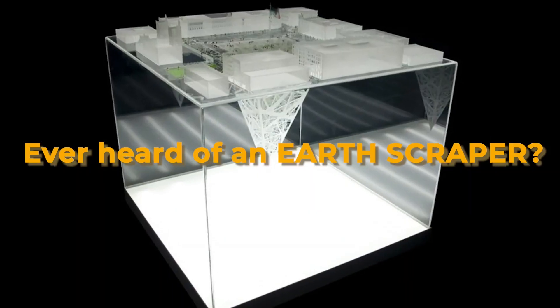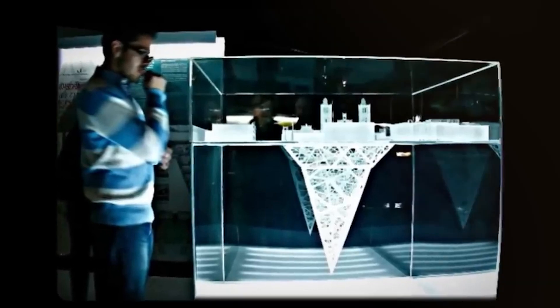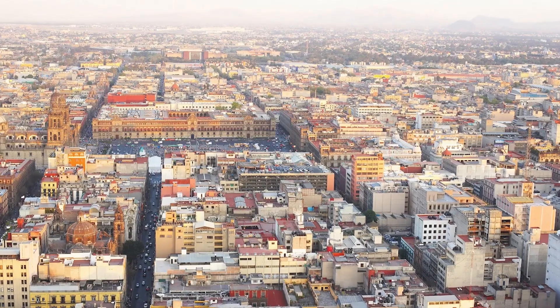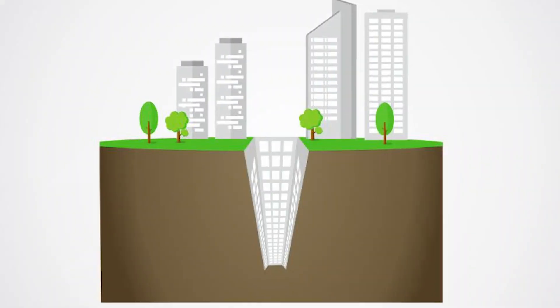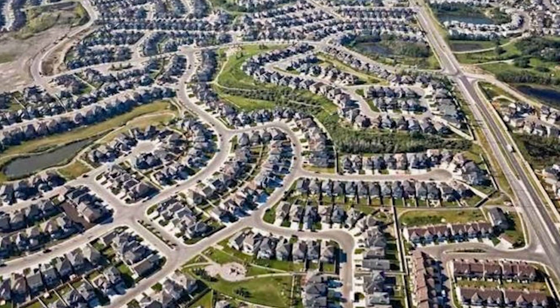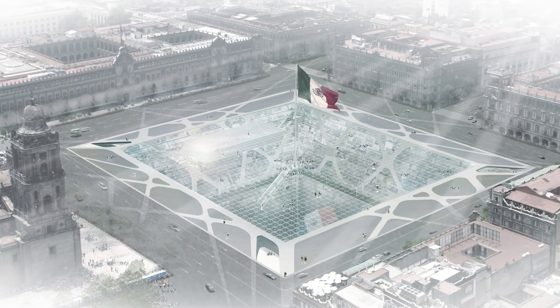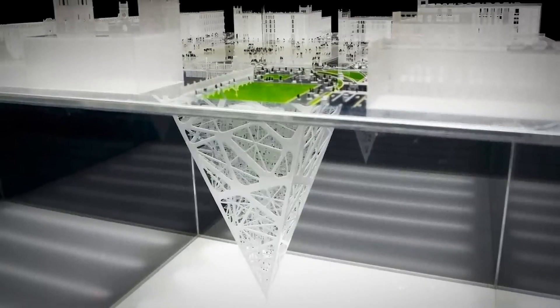Ever heard of an earthscraper? Earthscrapers are buildings that don't soar into the sky, but plunge deep into the ground. They're turning urban architecture on its head — quite literally. Think about how crowded cities are getting. Earthscrapers could be the answer to our urban space problems. But what exactly are they, how do they work, and why are they becoming such a hot topic? Stick around to find out how engineers in Mexico are exploring this revolutionary concept and might change the way we live in cities forever.